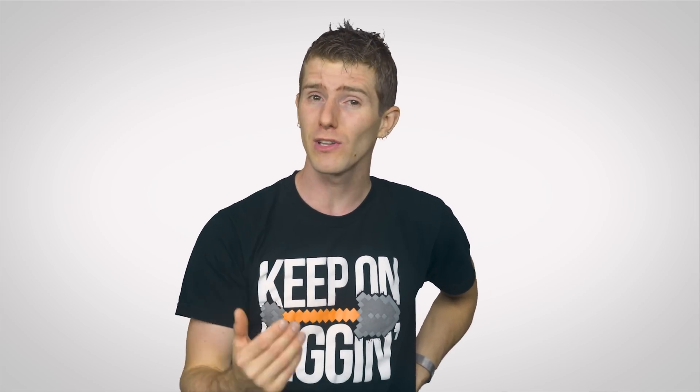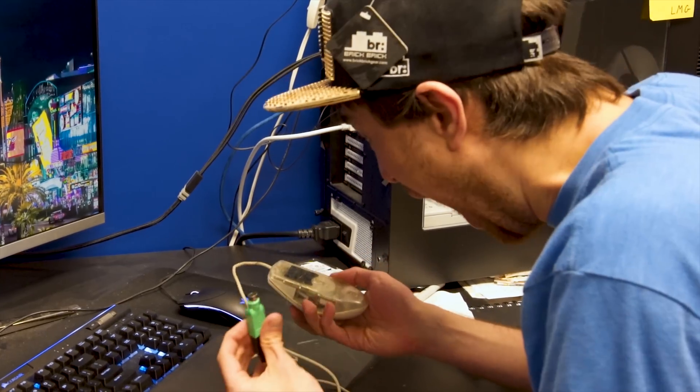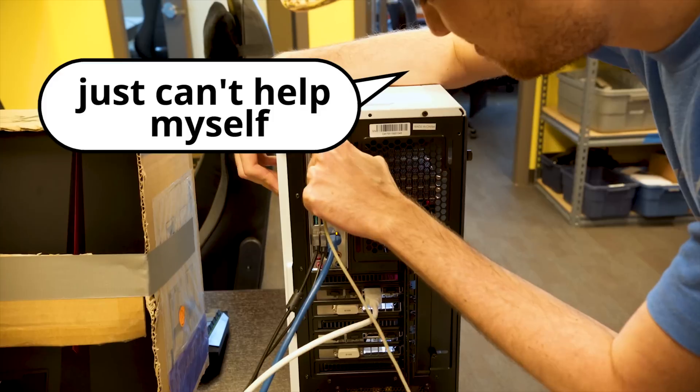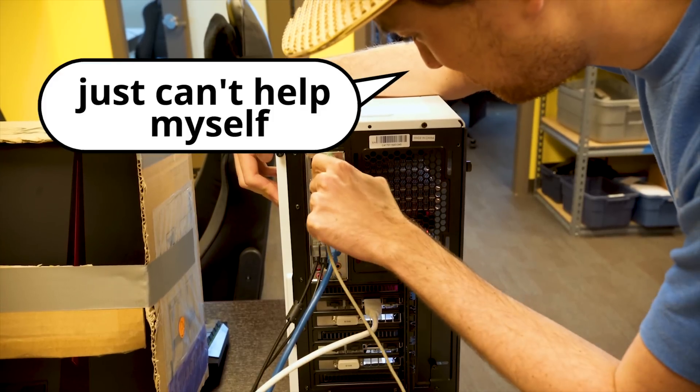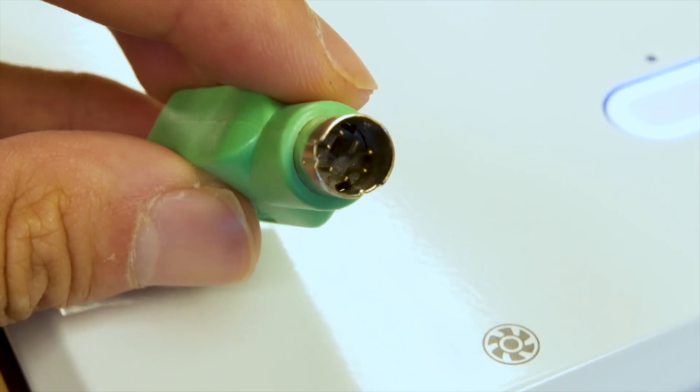PS/2 has other limitations as well. It wasn't designed to be electrically hot-swappable, and on older hardware, trying to swap out a keyboard or mouse can make it not work until you reboot, or even worse, actually damage your equipment. And since they weren't meant to be unplugged and plugged back in frequently, it's easy to bend or even break the little pins at the end of the cable.